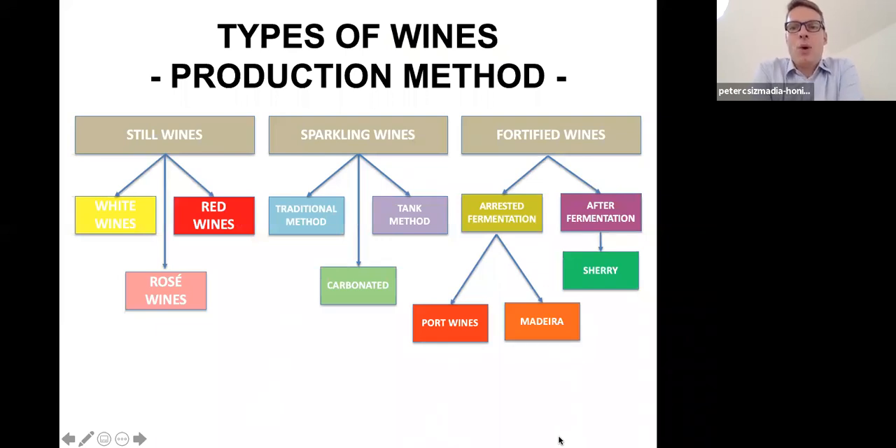During the winemaking session we really focused on understanding how still wines are made. You will also be having a dedicated session with Keith to deal with sparkling wines, specifically champagne. Today and tomorrow we are focusing on fortified wines. We may group them into two segments: those produced with alcohol added while fermentation is still ongoing — arresting fermentation — which includes port wines and madeira; and those where fermentation has completed, which is sherry.